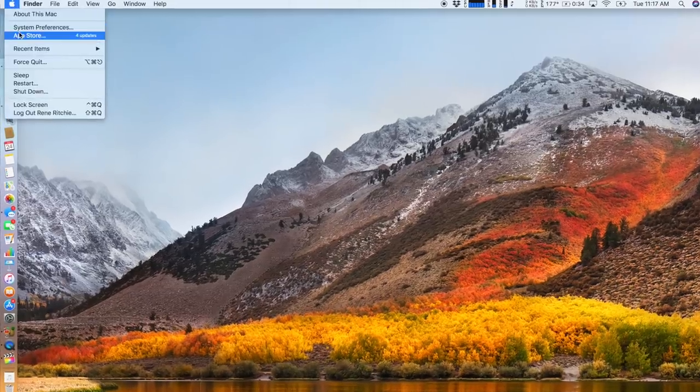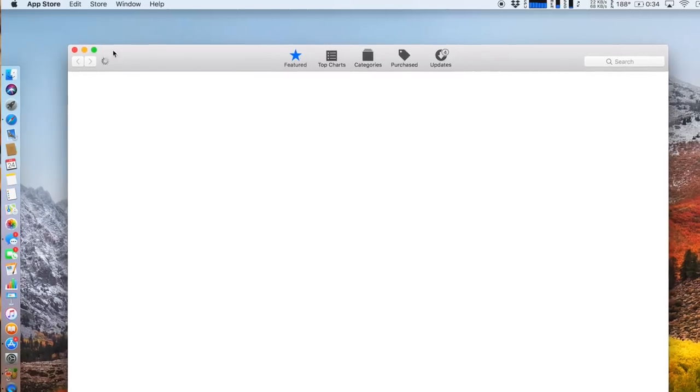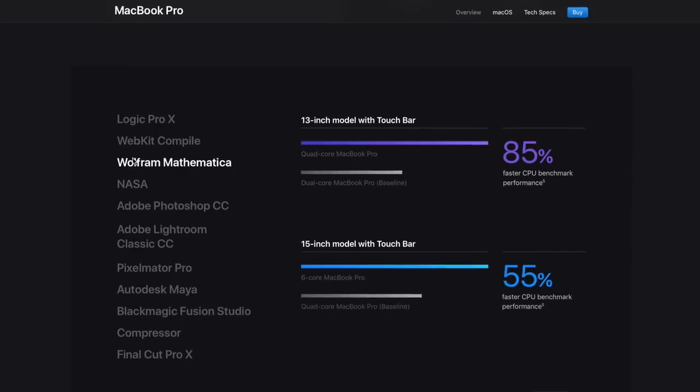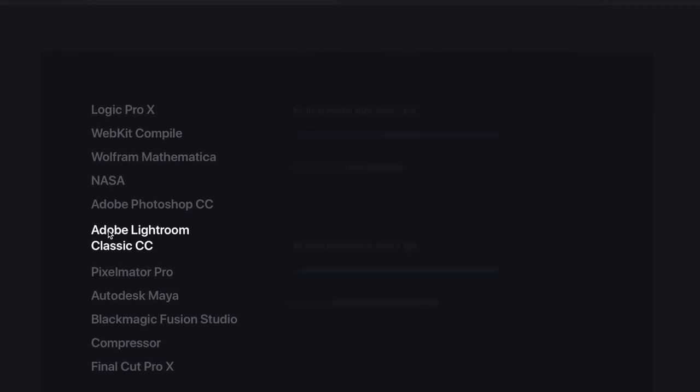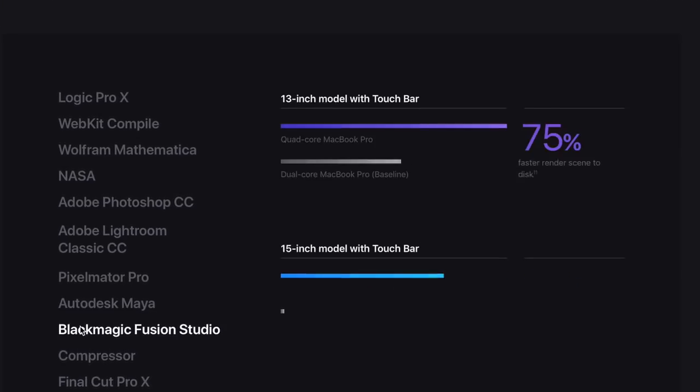The fix, which Apple will be making available via software update around the time this video hits and following up on with a push notification, won't just benefit people with worst-case scenario workloads, but should help with all workloads on the Coffee Lake MacBook Pro. This is despite Apple insisting its own benchmarks run prior to release, touting up to 70% improvements in some tasks, weren't affected by the bug and are still accurate.